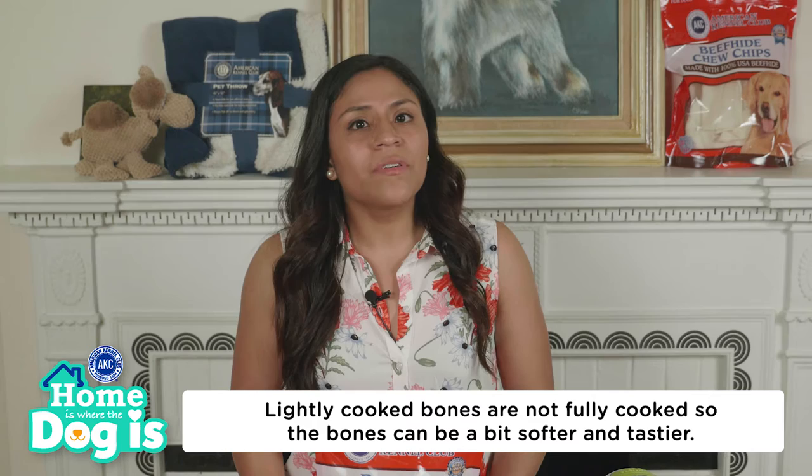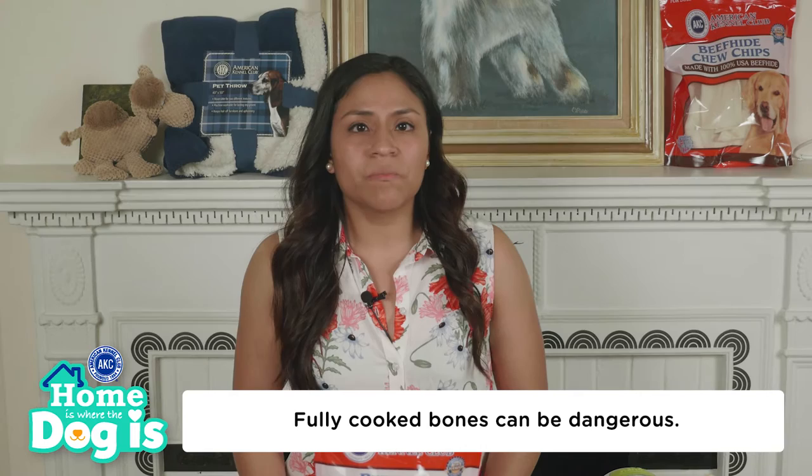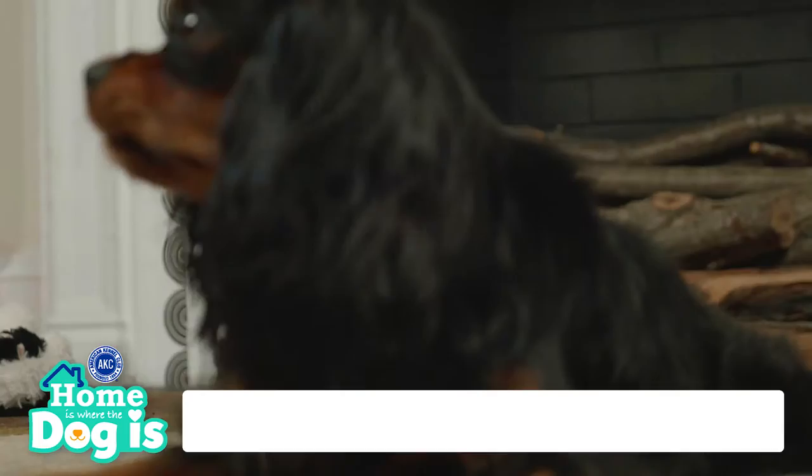Lightly cooked bones are not fully cooked, so they can be a bit softer and tastier. Fully cooked bones can be dangerous because they are more brittle, which increases the chances of splintering and internal injuries.